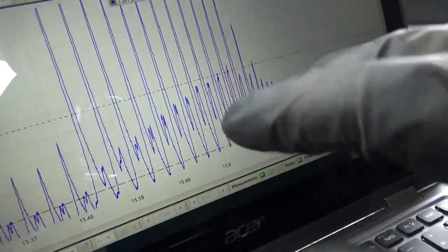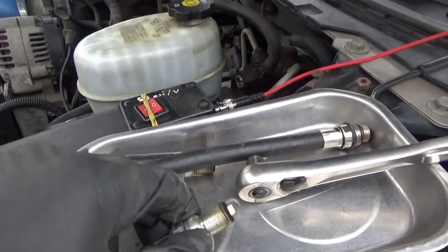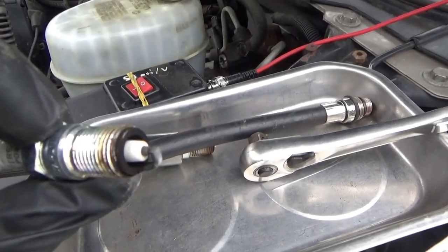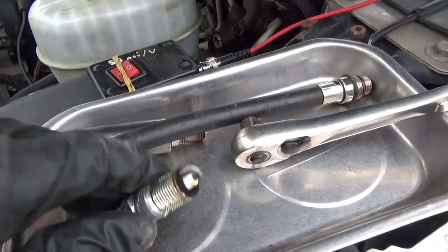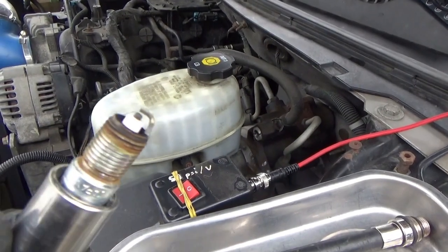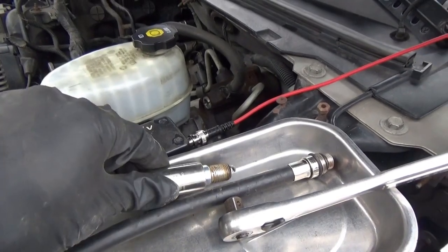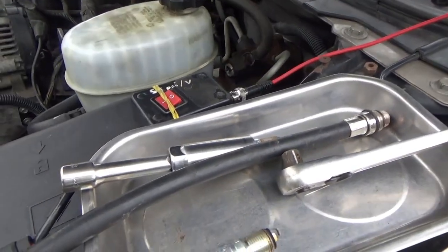Let's do the same experiment on the other bank — bank two — which we suspect is not plugged up. Compare apples to apples and then make a call from there. For people who are curious, this is spark plug number three from bank one — nice light color. Here's the spark plug from bank two, cylinder number four — very similar. Can't really say too much based on spark plug color here.